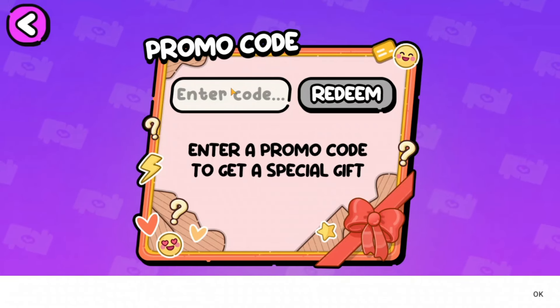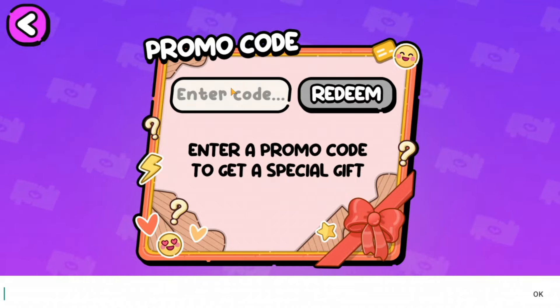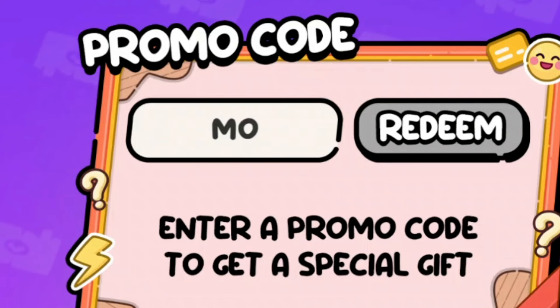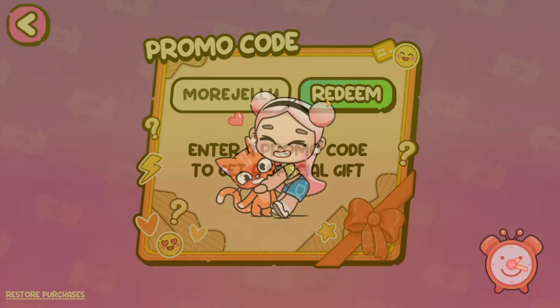Keep in mind there might be some codes that I already redeemed in my older Avatar World video. There's a code called 'more jelly' so let's redeem it — please work — oh it works!